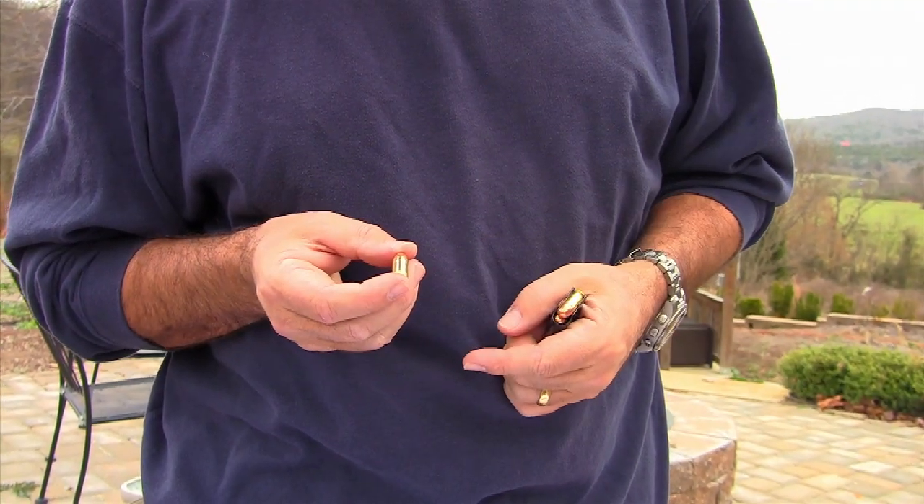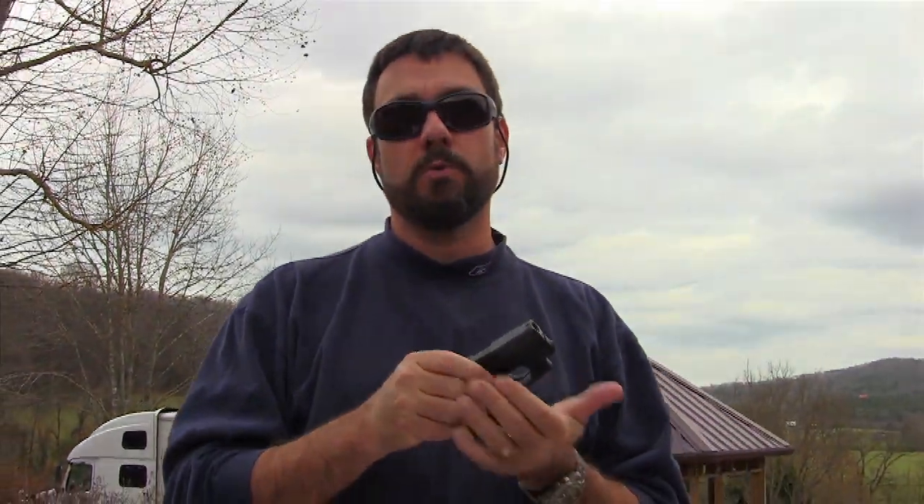Both of these are .380 caliber — nine millimeters short. It's nine millimeters in diameter, just a little less powder. It's not going to have the firepower of a .45, but it's going to have some firepower, and it's all in your pocket. This thing runs about nine ounces without the ammo. The Sig runs about 15 ounces — it's a little heavier.